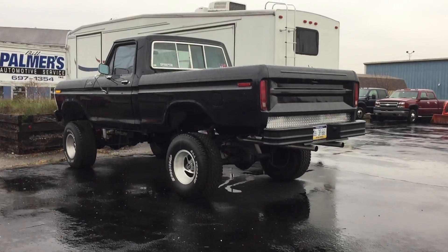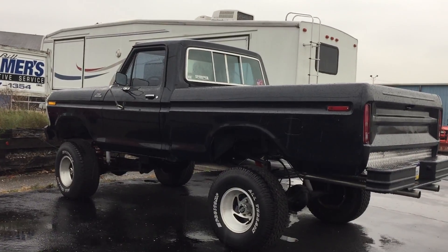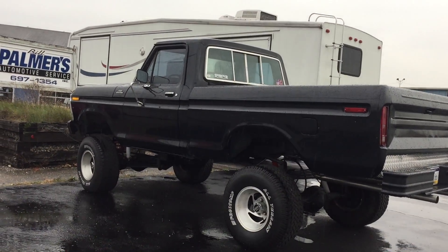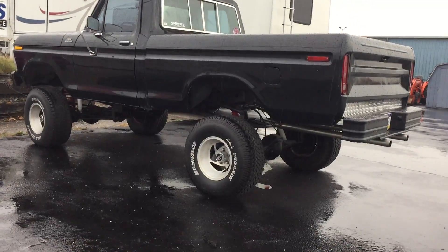Out here in the rain today we have the coolest OBS Ford you can ever find in the entire world. It's an F-150 custom with the Skyjacker lift, and on the back it has the American Confederate flag. You can't get much better than this. It's a very amazing lift. It's such a cool truck — just look at this thing.